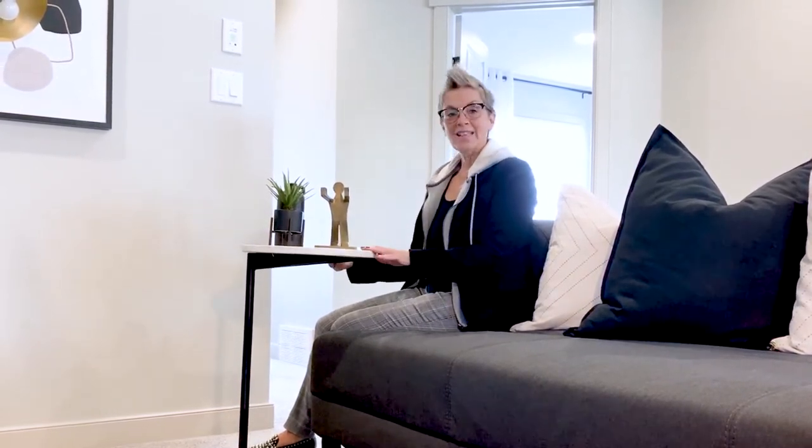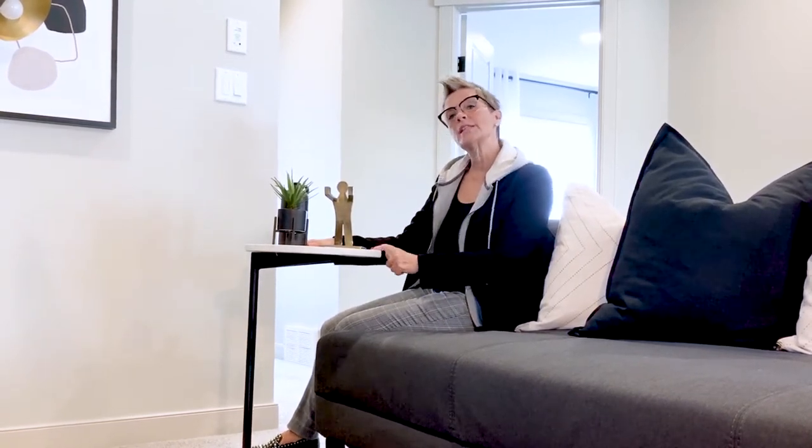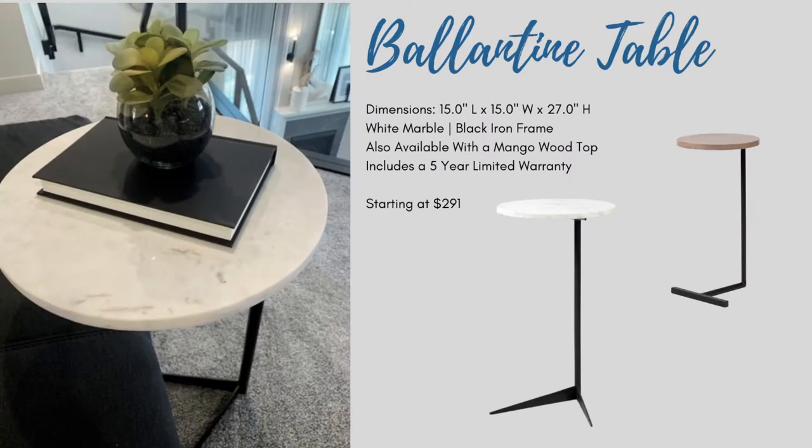We're upstairs in the loft of the Calypso show home in Jensen Lakes. End tables are really hard to find, so the Ballantyne is the perfect mix of a beautiful marble top with an amazing black metal base. It also comes in a wood top if you're trying to warm up the space a little bit as well.